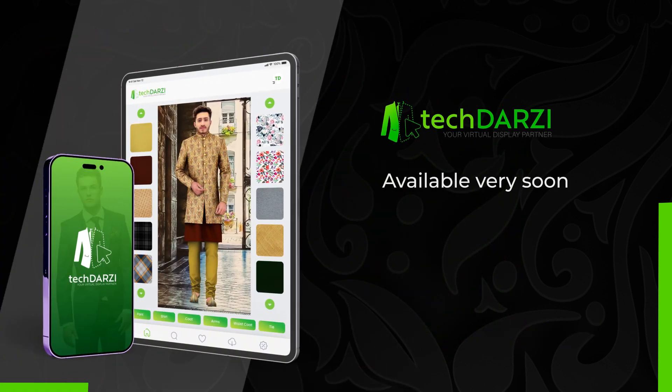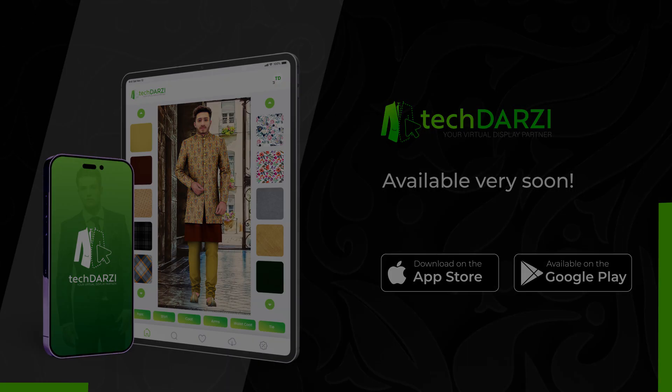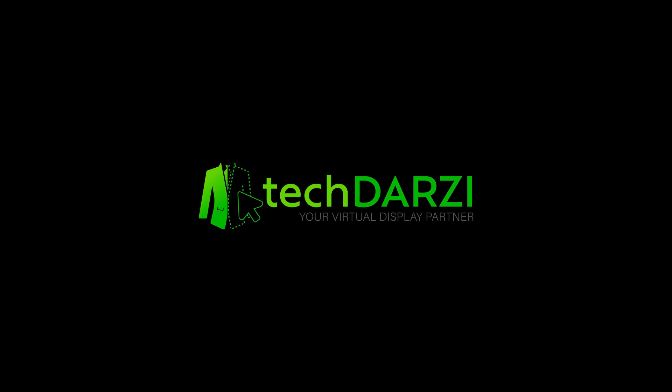Tech Thursday will soon be available on iOS and Google Play Store. Don't forget to download and use the trial for free.